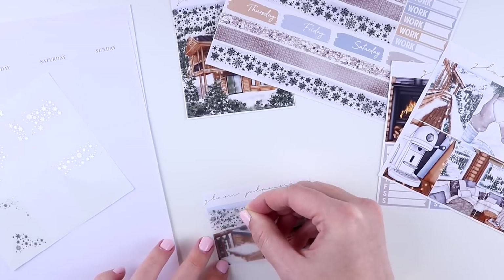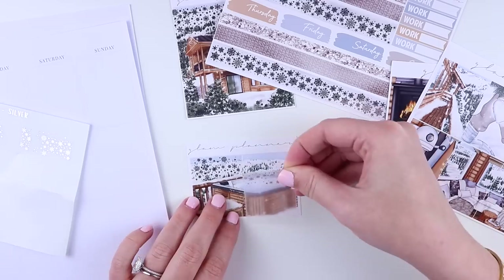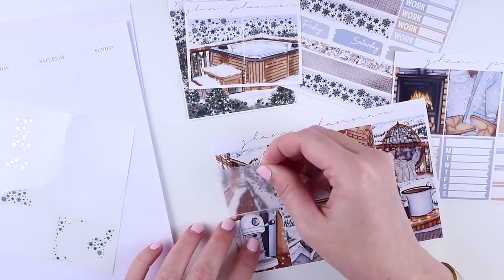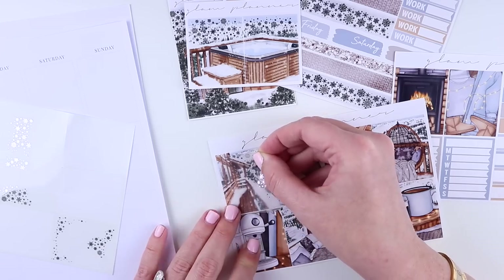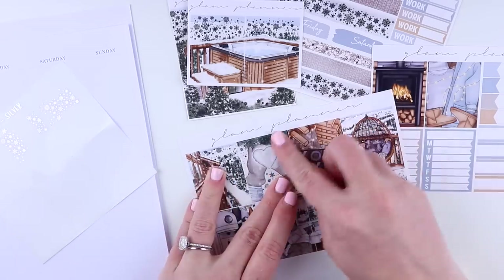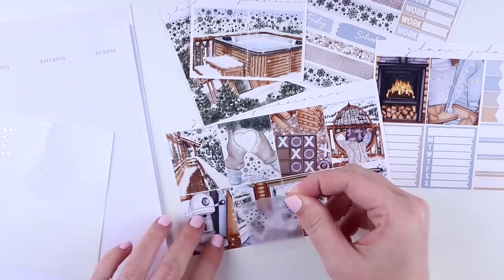I do have open mystery kit spots right now if you'd like to sign up — we bill one month in advance. I did read a fantastic book during this week called Echo North, and I think I forgot to actually put it in the spread, but it really fit the week because it's a very snowy book that takes place in northern Russia.